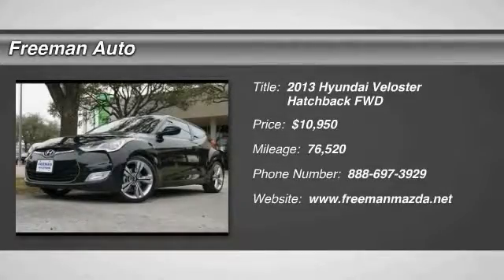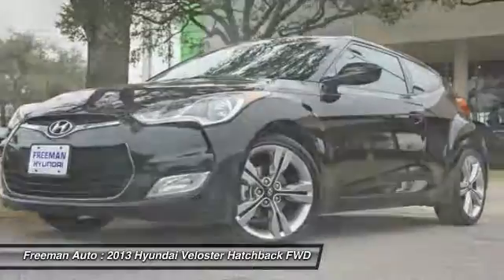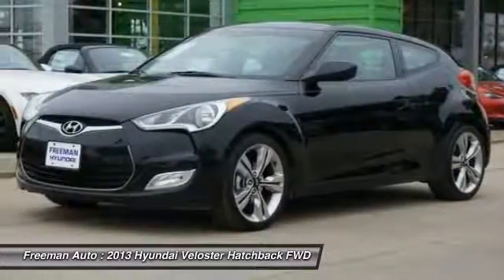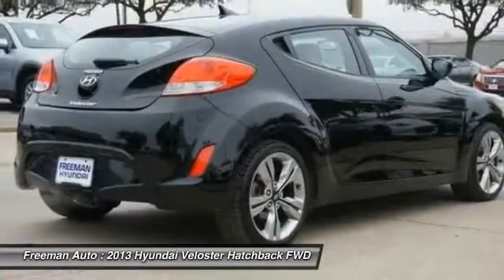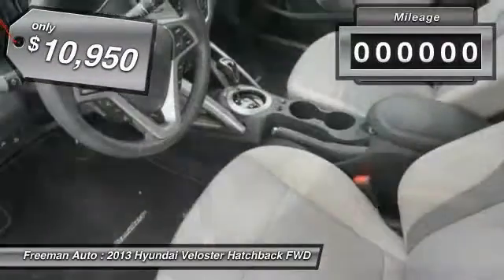The 2013 Veloster. The Veloster's innovative body style and unique design make it unlike any other small car out there. Pair that with the fuel efficiency that pushes the 40 miles per gallon barrier and you've got one sweet ride. And it's priced below $15,000.